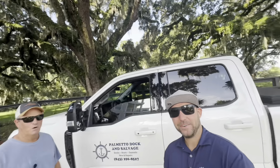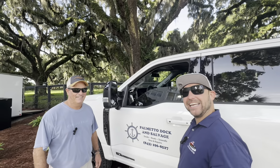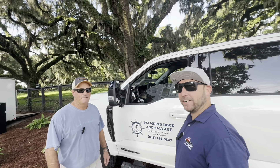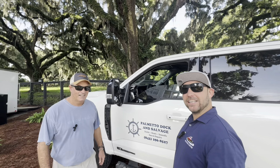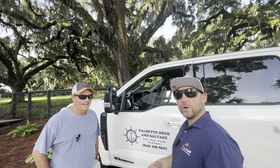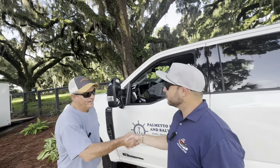Hey, good morning! I'm here with my good buddy Donnie. He's owner-operator of Palmetto Dock and Salvage, and he's going to tell us a little bit about what he does and show us a project that he's working on here on Daniel Island. Donnie, thanks for talking with us.